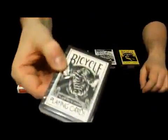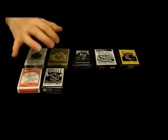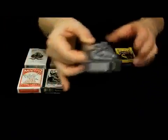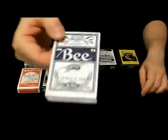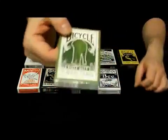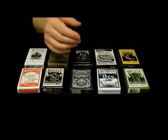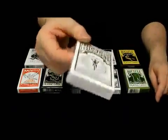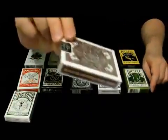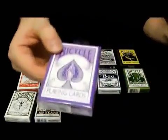A black tiger deck. And one of the most popular decks on the planet, a sentinel's deck. I also have a bee deck, a very rare elephant deck, a limited edition deck, and an anniversary deck. And for the ladies, I have a purple deck.